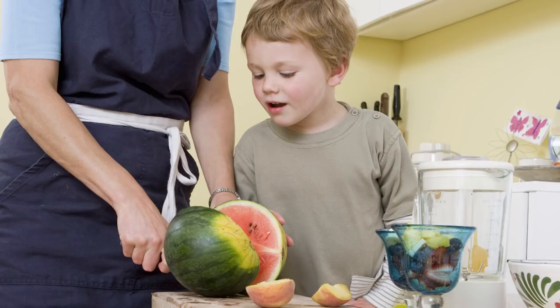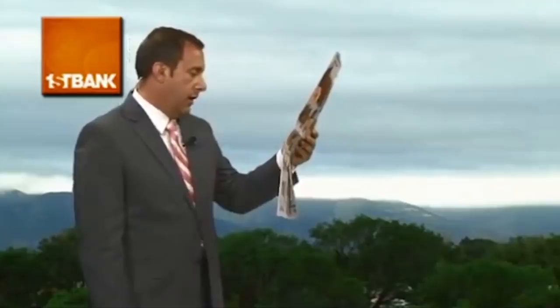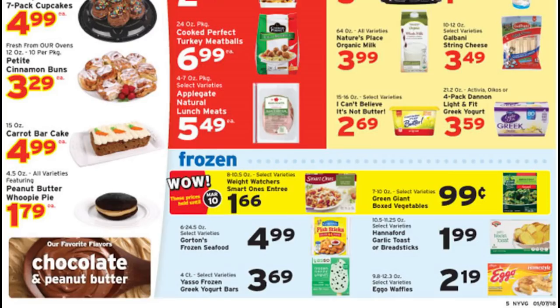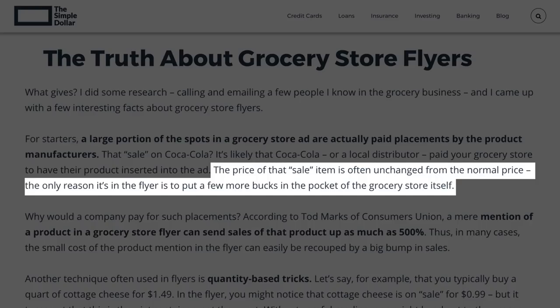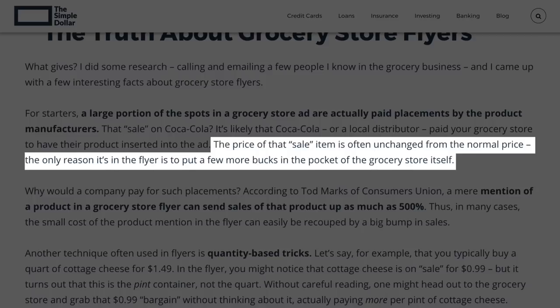Circular logic. The store circular is loaded with all the best sale prices in the store, right? Not so fast. While there are usually some deals and specials to be found, supermarkets often advertise full-price items in those circulars because readers will just assume they're getting a deal, making them more likely to buy things they would otherwise have skipped. Now that's just sneaky.